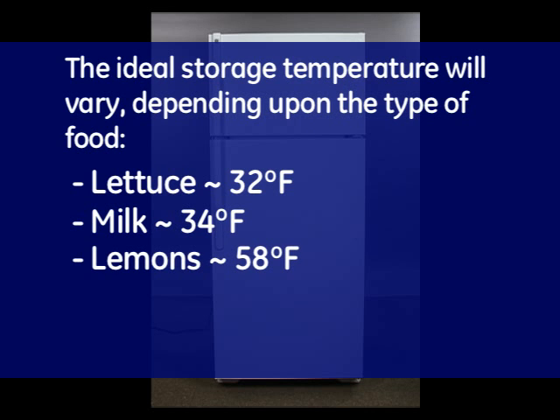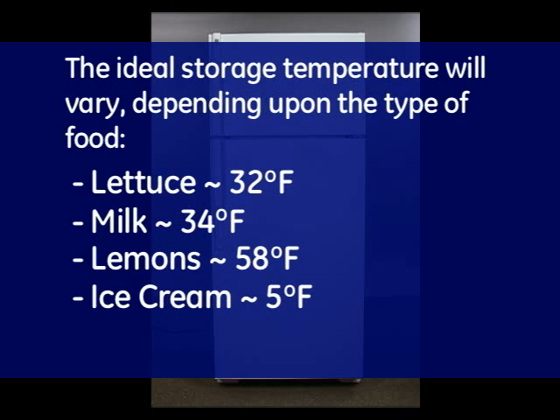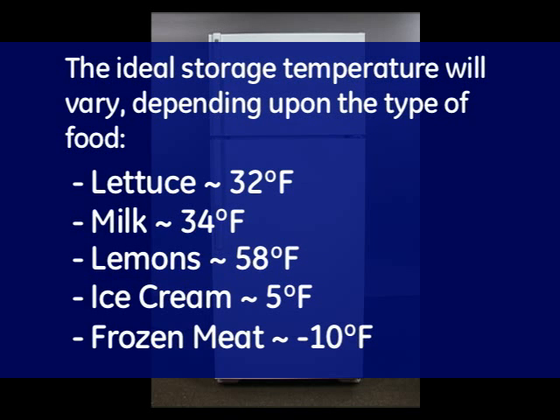Additional temperature examples include lemons at 58 degrees Fahrenheit, ice cream at 5 degrees, and frozen meat at negative 10 degrees.